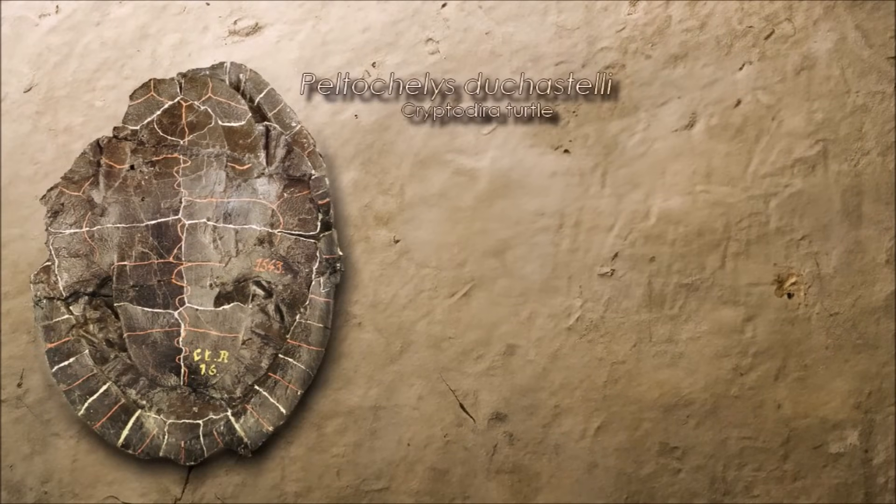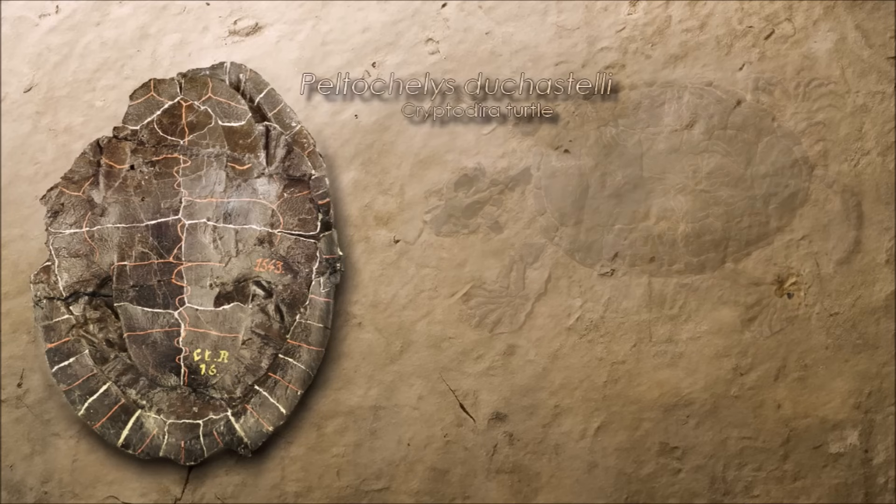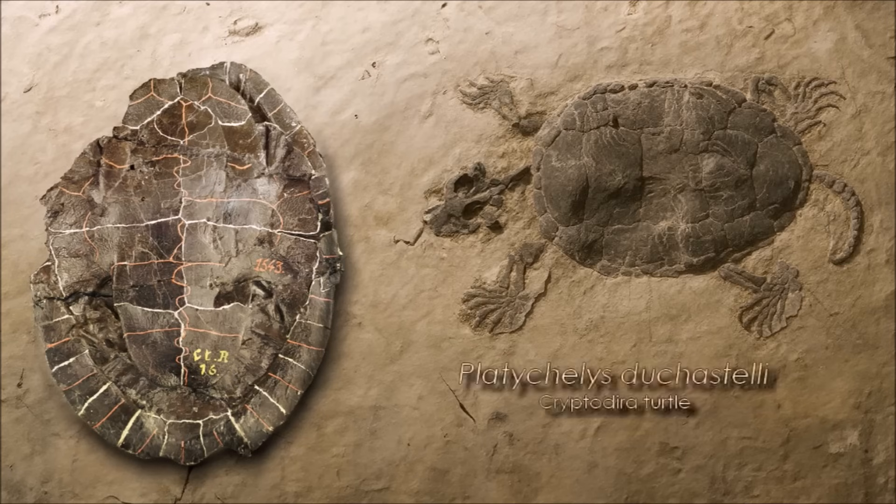The turtle fauna here bridges lineages, from the stem pleurodire Platychelys, likely a shallow-water lagoon dweller, to the paracryptodiran Peltochelys, signaling a mosaic of brackish to freshwater habitats along this Kimmeridgian coast.